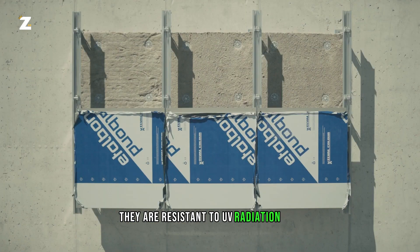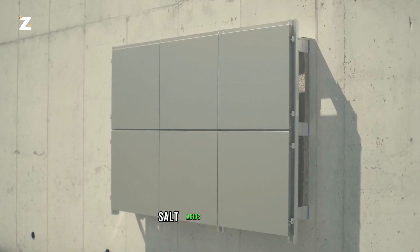They are resistant to UV radiation, dirt, salt, acids and alkalis.